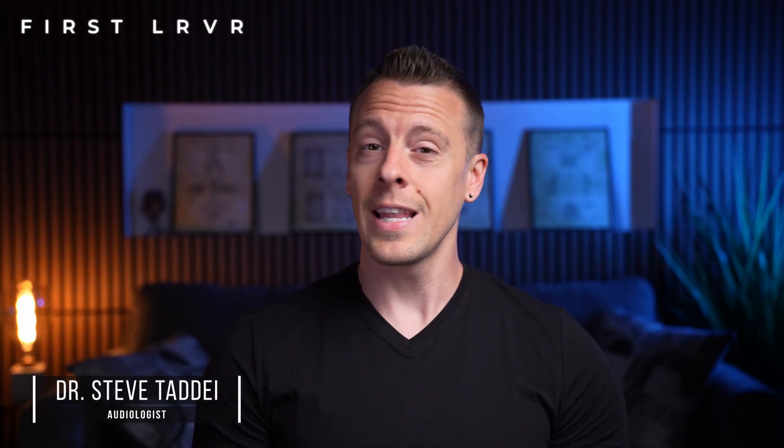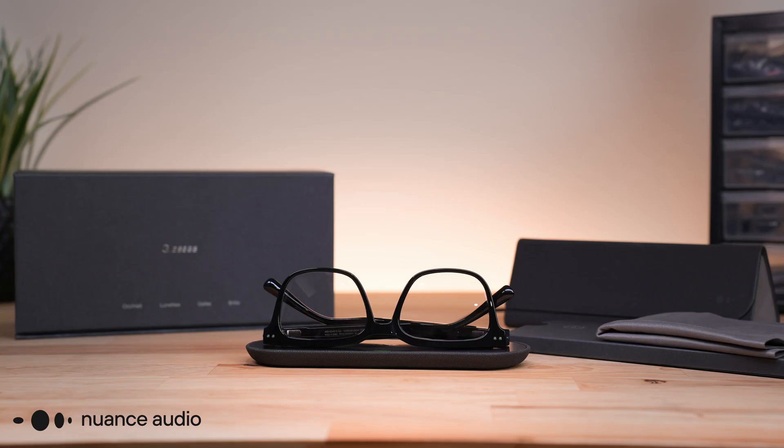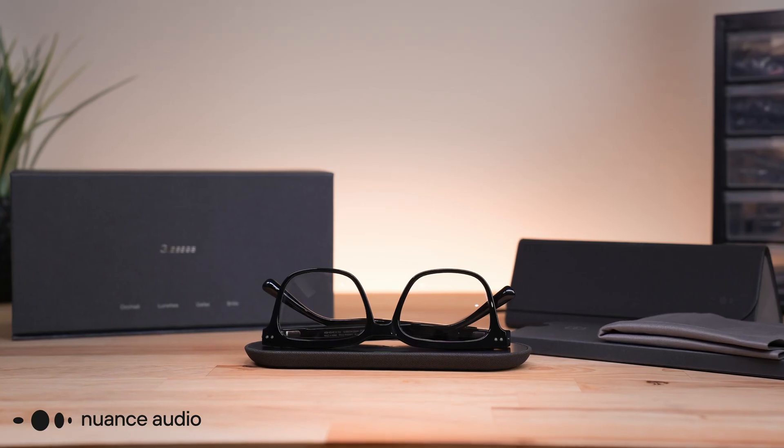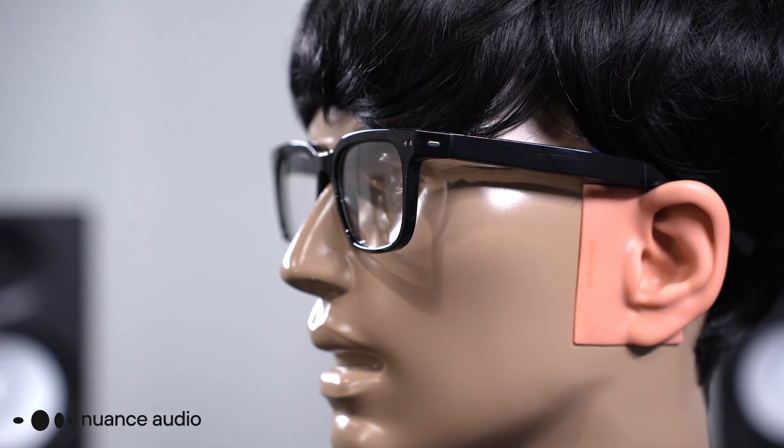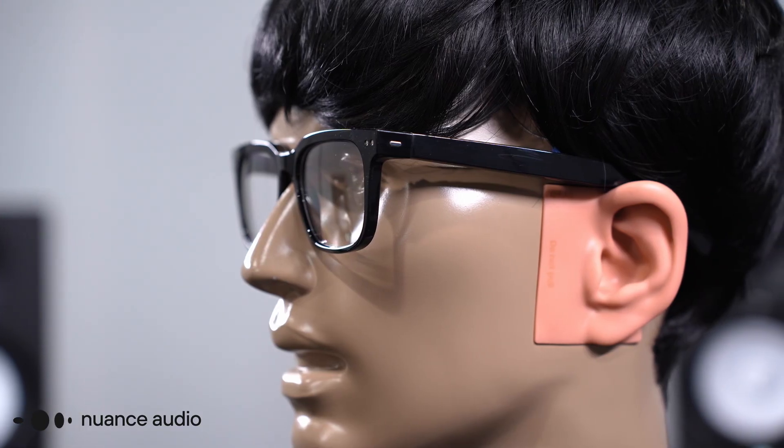Hi all, and welcome back to Hearing Tracker. I am Dr. Stephen Taddy, and today we're taking a hands-on and lab-tested look at Nuance Audio hearing glasses. They are a unique over-the-counter hearing aid that combines glasses and hearing tech into a single, discreet device. In fact, depending on how you look at it, this may be the most invisible hearing aid available today, especially if you already wear glasses.